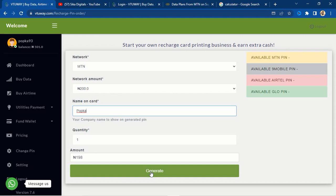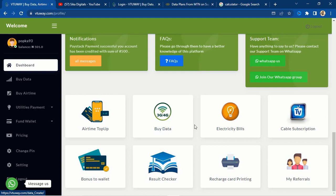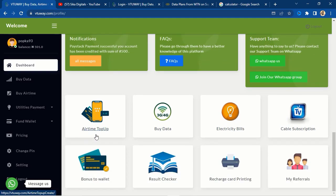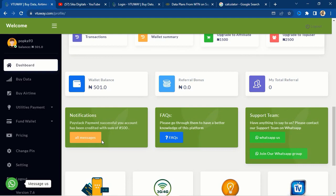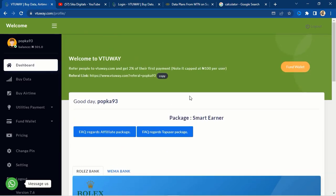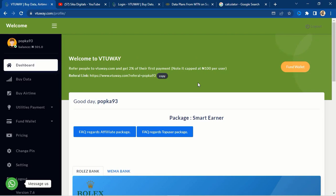There are other features on this website you can use to make money: paying electricity bills, cable TV subscriptions, result checkers like WAEC and NECO, and buying airtime. One thing I really like about this website is that their services are very fast — I've used it to recharge and buy data and it's immediate. I also love their support system: you can contact them on WhatsApp, join their WhatsApp group, and their support team is very active.